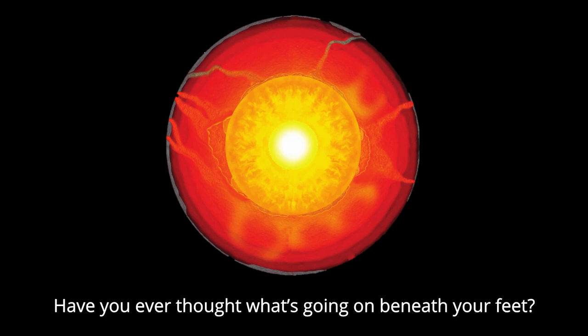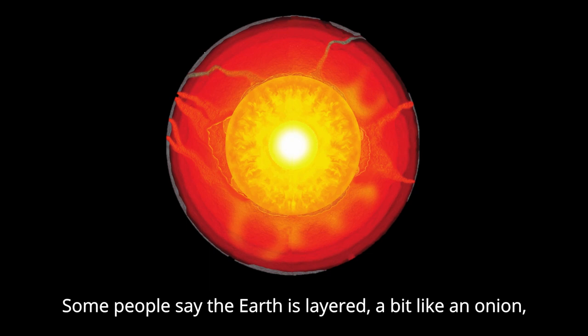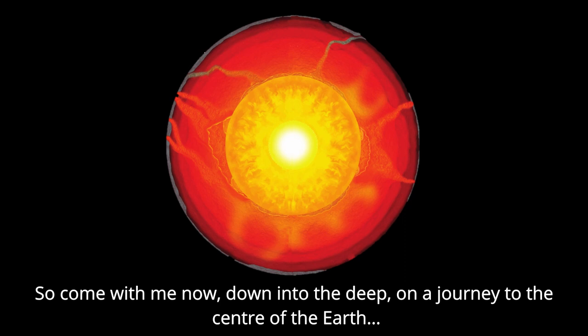Have you ever thought what's going on beneath your feet? If you dive down below the surface, what structures would you meet? Some people say the earth is layered a bit like an onion, but I don't think it's as simple as that, in my humble opinion. Let's find out what lies beneath, answer these questions for what it's worth. So come with me now, down into the deep, on a journey to the centre of the earth.